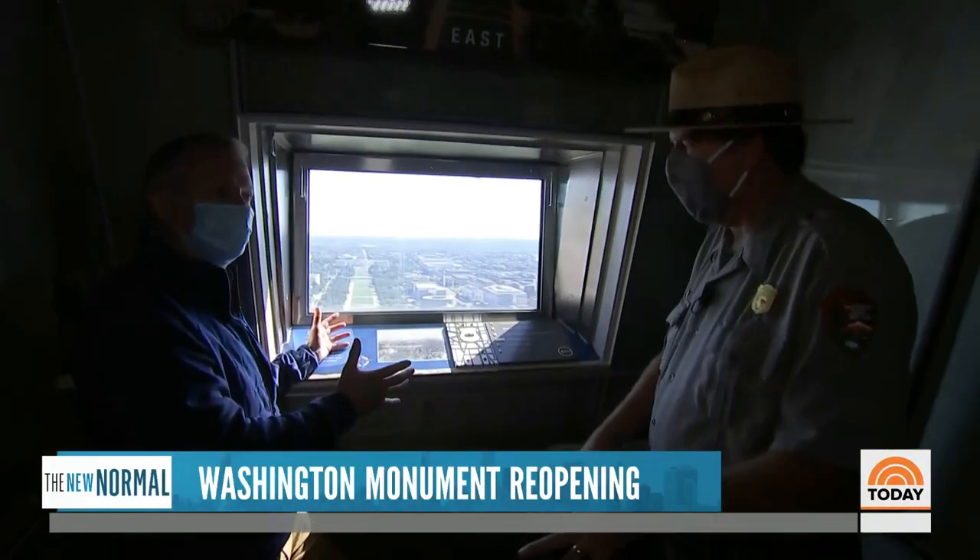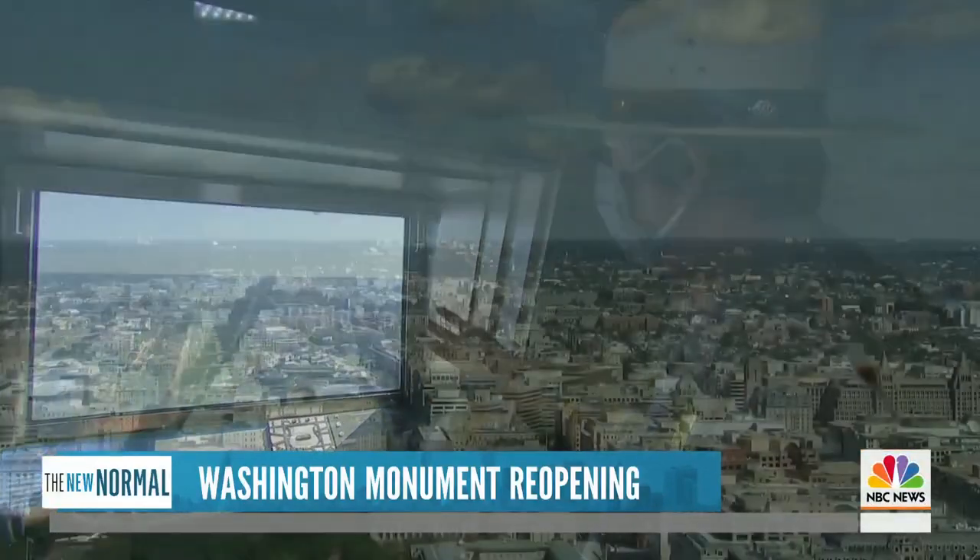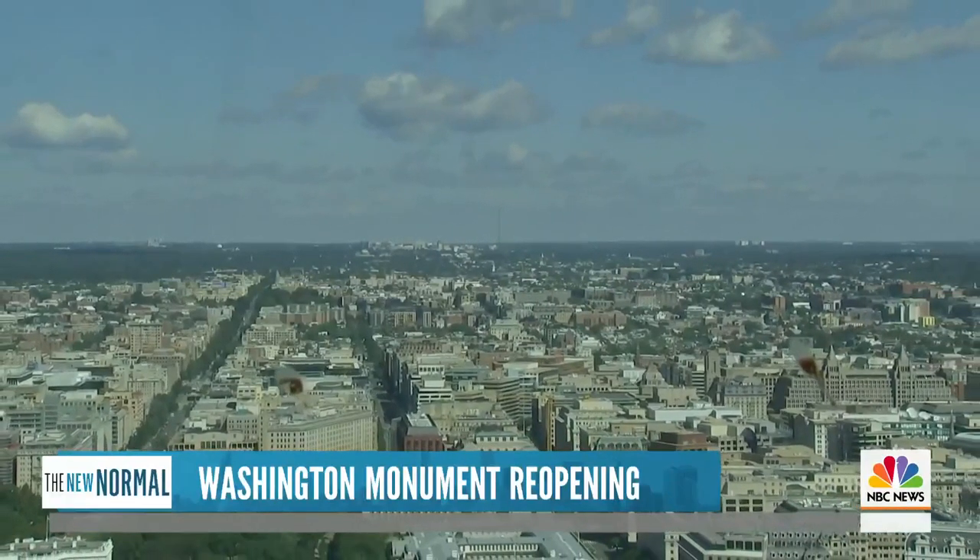People have been coming up here and looking out and getting this view since 1888. Now the features have changed, certainly.